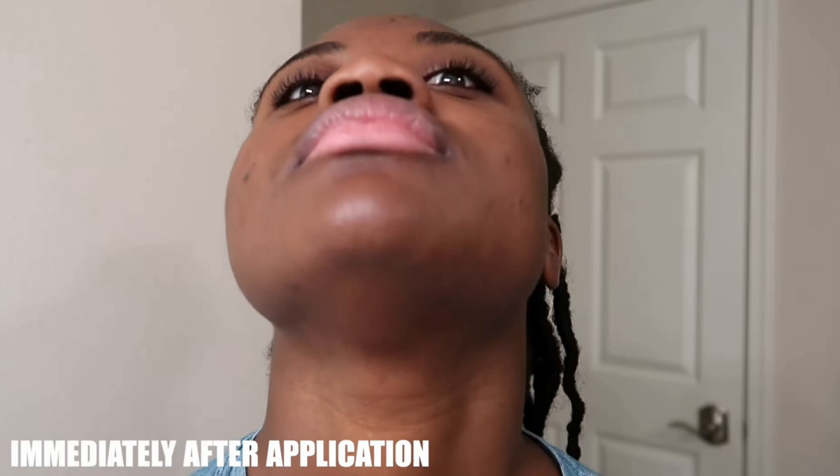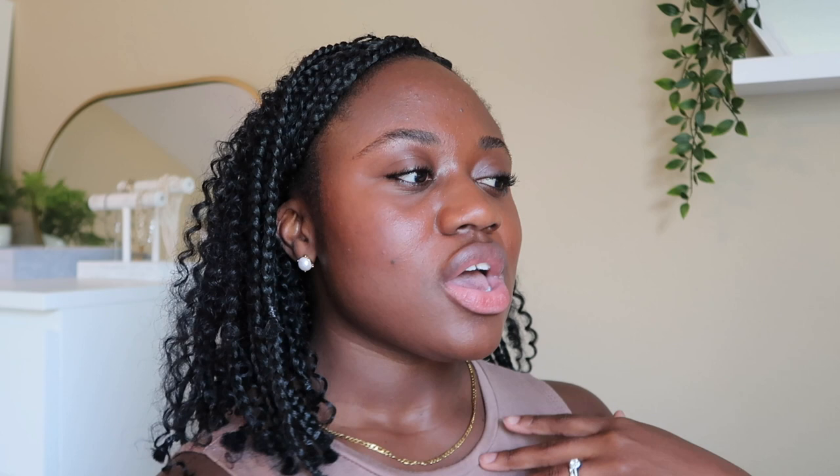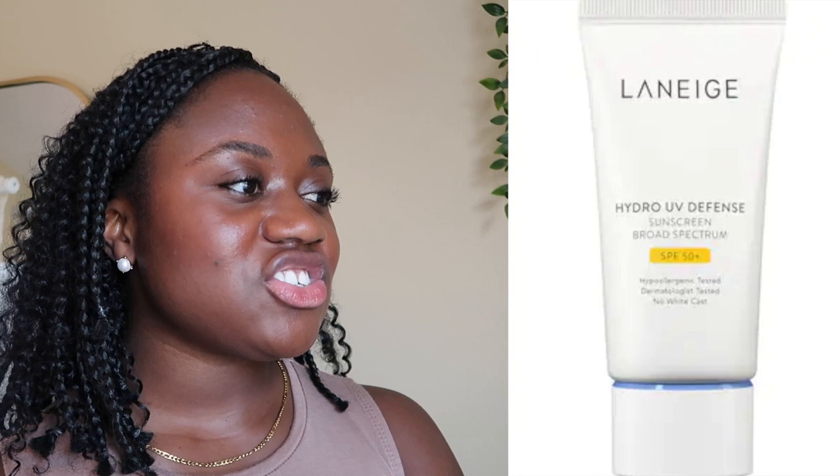Next is the Nivea Sun Water Gel, only SPF 35 PA 3+. I really like the finish — it's a very lightweight gel that rubs in and dries down quickly. More layers don't feel heavy. It wears well under makeup and works nicely on top of makeup as a reapplication method. However, with the lower SPF and PA rating, I haven't been reaching for it as much in summer when I'm outdoors for longer. I'm putting it in Mid — I'd really only use it indoors where the only sunlight is window light.